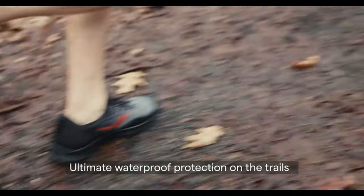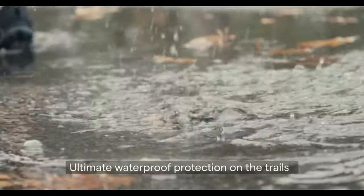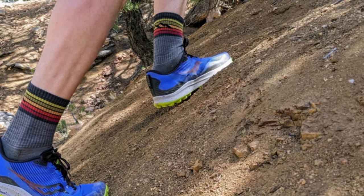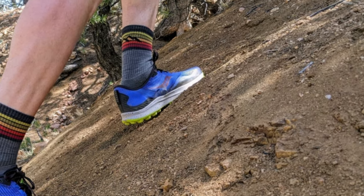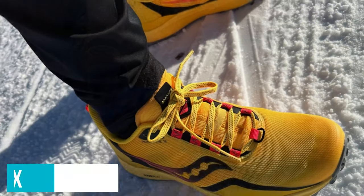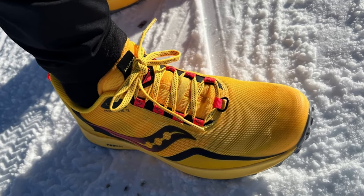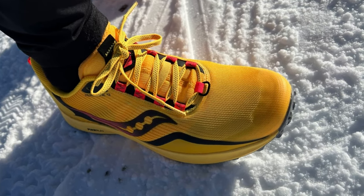For anything longer than a couple of hours, however, the comfortable but firm shoe may lack the necessary padding and cushioning for some, especially runners with foot or ankle sensitivities. We also noticed that the shoe has a shallow toe box and a fitted, slightly narrow midsole, which might not work well for wide feet.